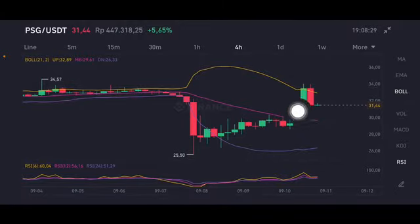The Bollinger Band has three bands. The yellow one is the upper band at 32.89 US dollars, the pink one is the middle band at 29.61 US dollars, and the purple one is the lower band at 26.33 US dollars. It's trying to push up again — eight hours before it already went up, and now four hours before it's having a correction. Now it's trying to push again to the upper yellow band, but if they cannot push it with big volume, then it will go to the pink middle band or below.